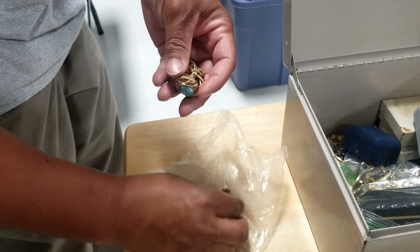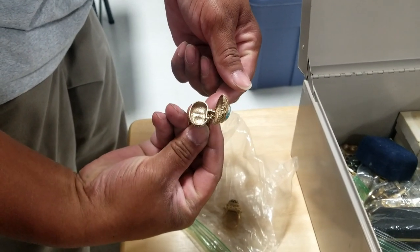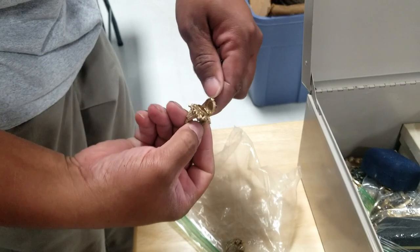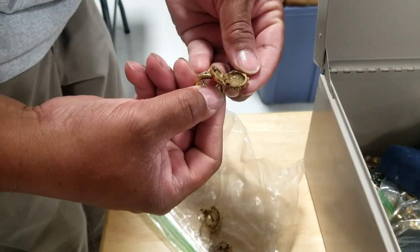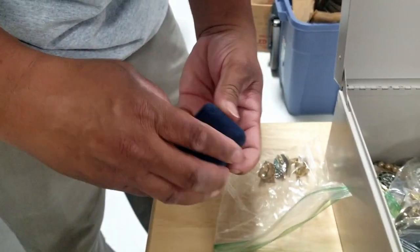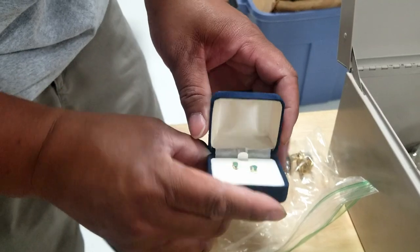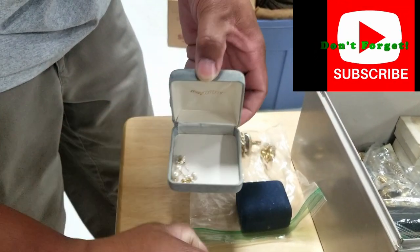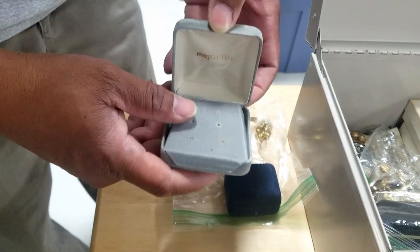We've got some rings here that are probably costume but definitely cool and vintage. Look at that — it's like a secret compartment ring. There's probably a word for that. This one's the same. And we have some earrings here — they look like a gemstone. Something's underneath — oh, there are the earrings right there.